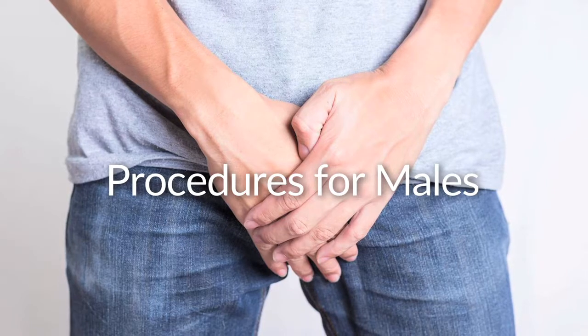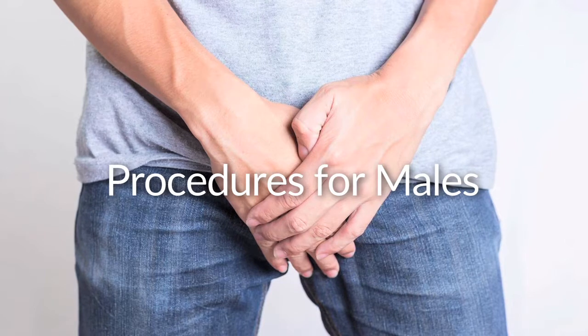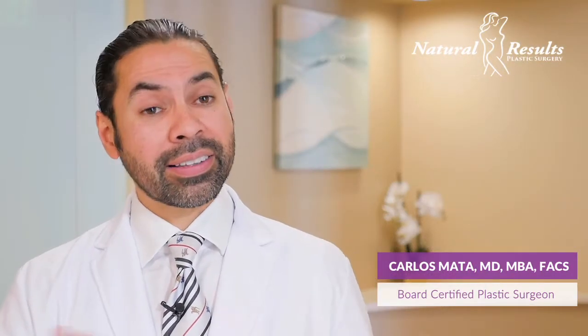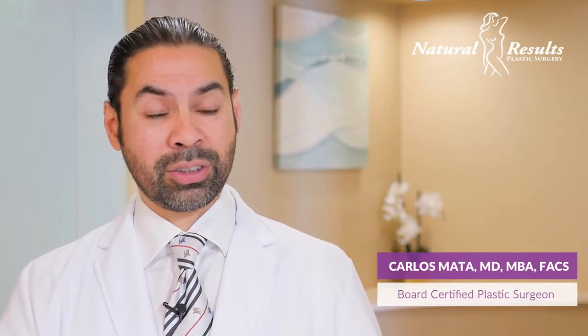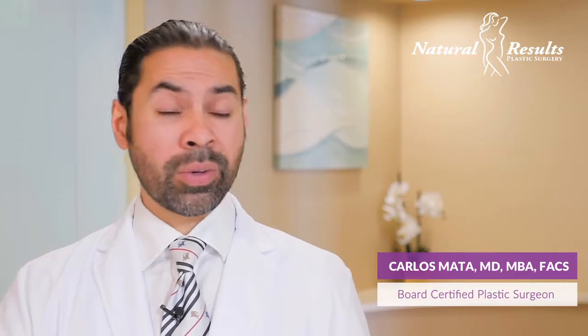We also have procedures for males called phalloplasty, or reconstruction of the penis area. We're able to lengthen it with a procedure where we cut the ligament that attaches to the penis, increasing length by half an inch up to two inches.